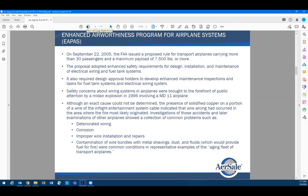The enhanced air awareness program for airplane systems — as I mentioned briefly, this is a result of the Swissair flight and the TWA 800 flight.